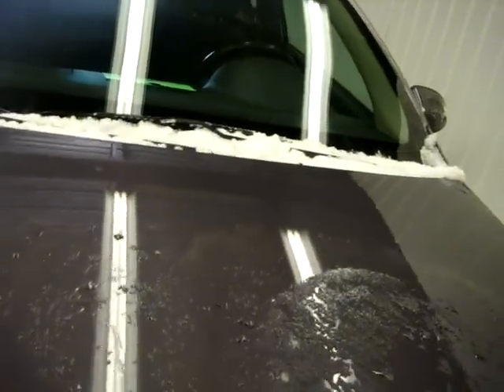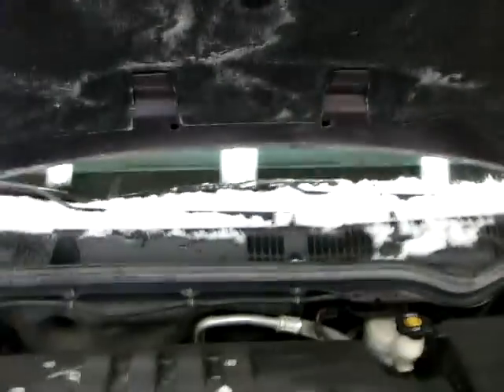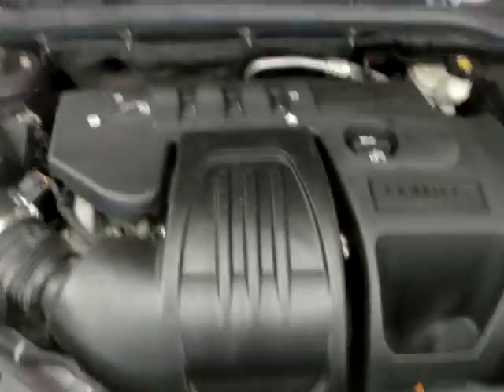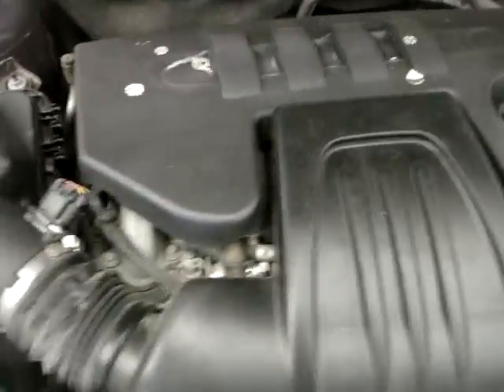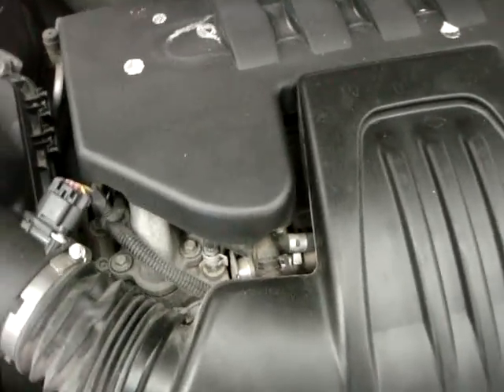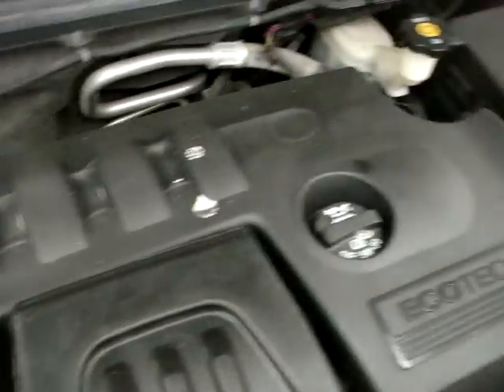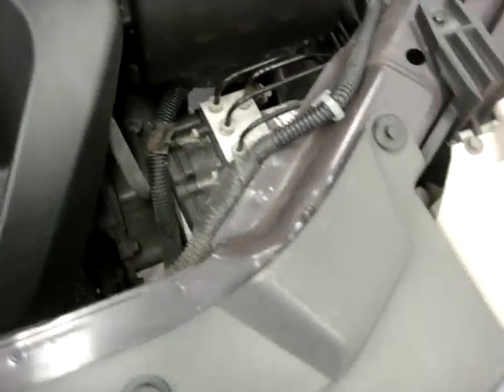Off the hood here and taking you inside — 2.2-liter Ecotec four-cylinder, wonderful gas mileage, great reliability. These little motors sound like sewing machines with their overhead cams. I'll get the camera down in there so you can hear it — no odd belt noises or squeaks or anything like that.